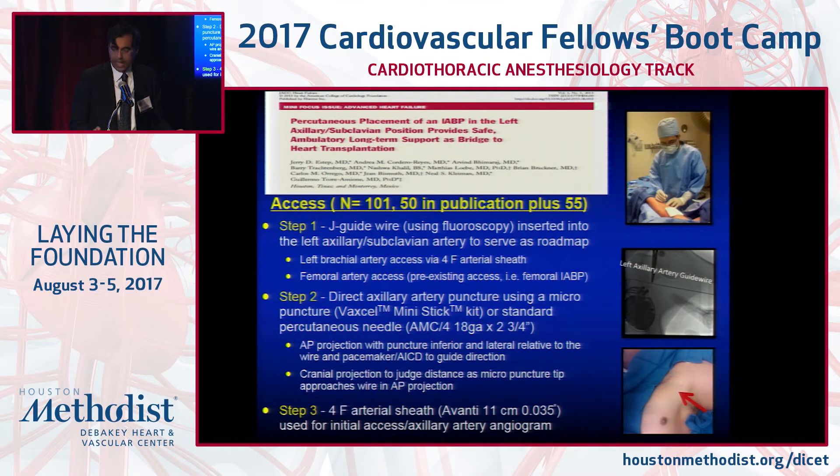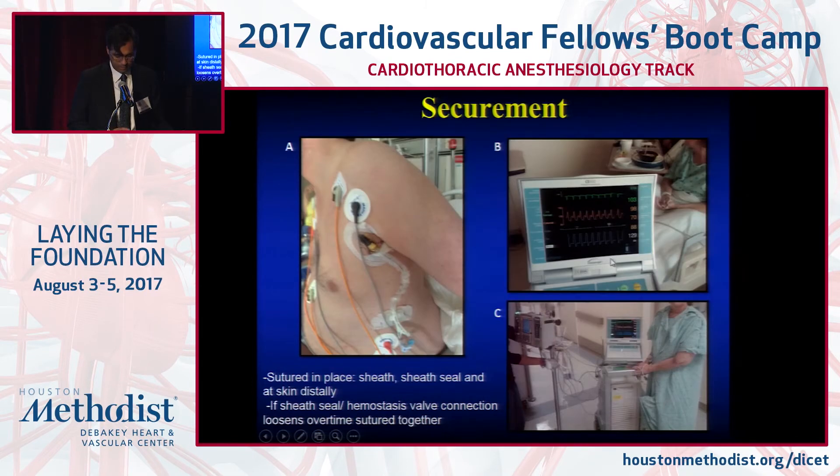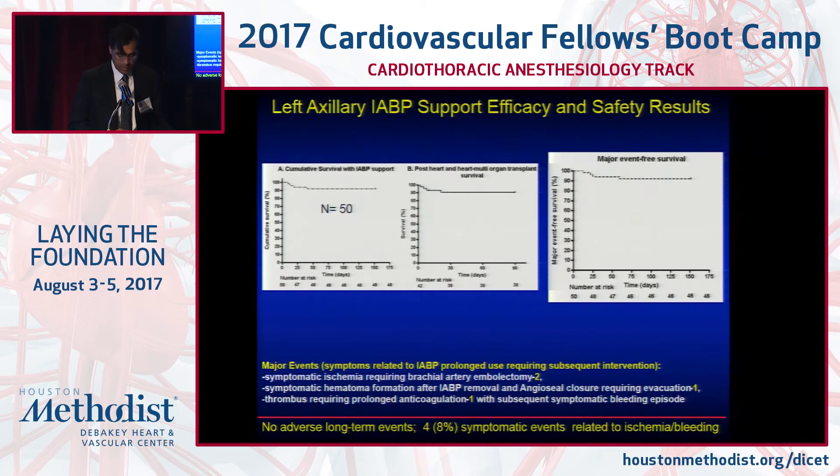We are using an axillary balloon pump. We can place a standard balloon in the axillary subclavian artery by a percutaneous technique — the balloon pump is simply upside down — and patients can sit up and ambulate. We're using this as a strategy for stability as a bridge to transplant or for optimization prior to LVAD. We've done this now in a little over 120 patients, and this adoption is catching on.